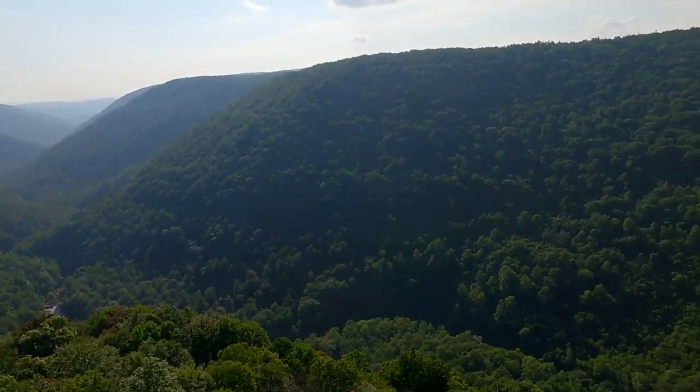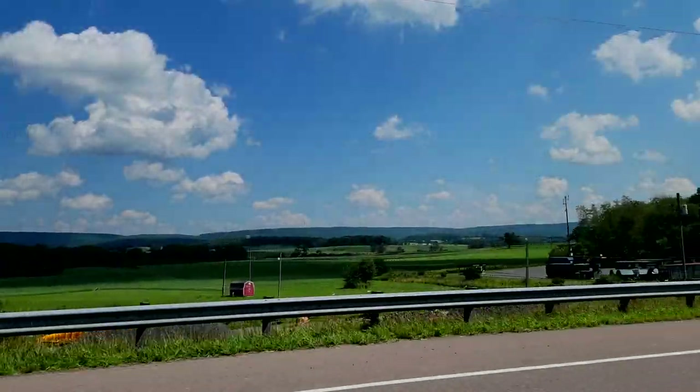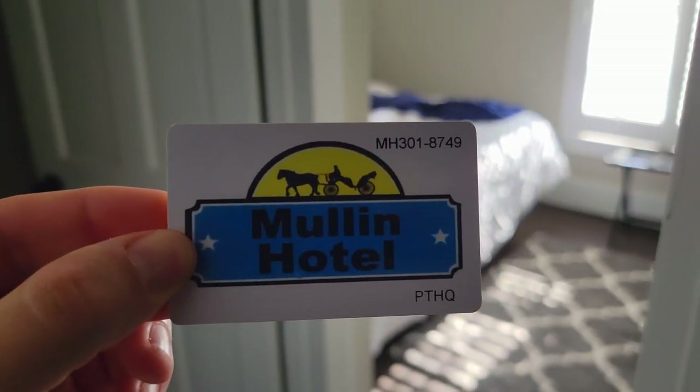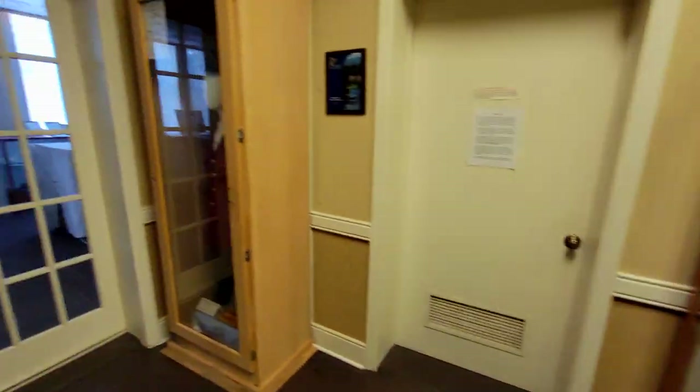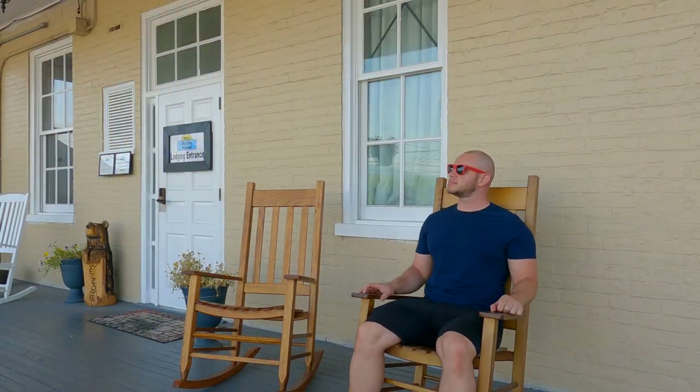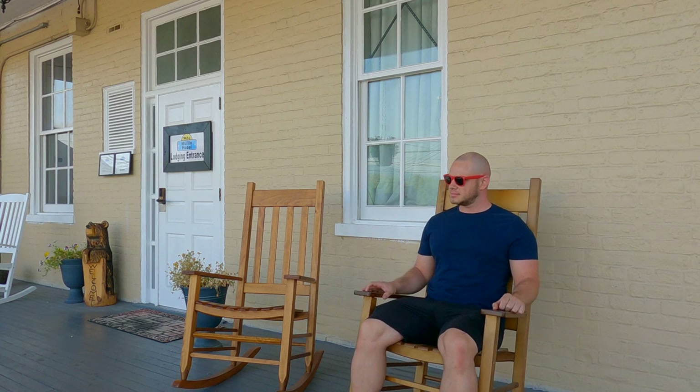The first day of our road trip is coming to an end. We finally find the perfect place: Mühlen Hotel in Moorfield — part restaurant, part museum, part hotel. Very cute, small rooms, very clean, very affordable, totally recommended.